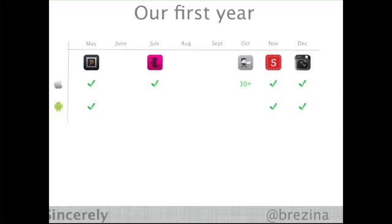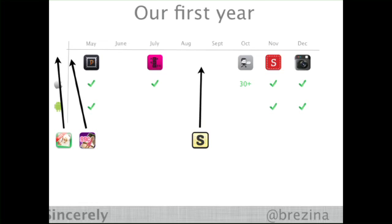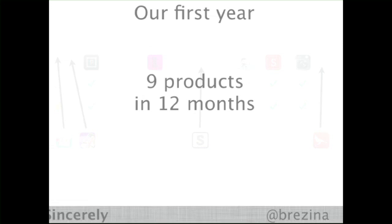This was done with a team of six people in under one year shipping all those apps. What you didn't see was that before we launched Postagram, we launched something called Postcards from Santa, and then 99 cent prints by mail. Before we launched our ship library, we actually launched our own app that used our library. And then in December, we launched another app called Cardinal.